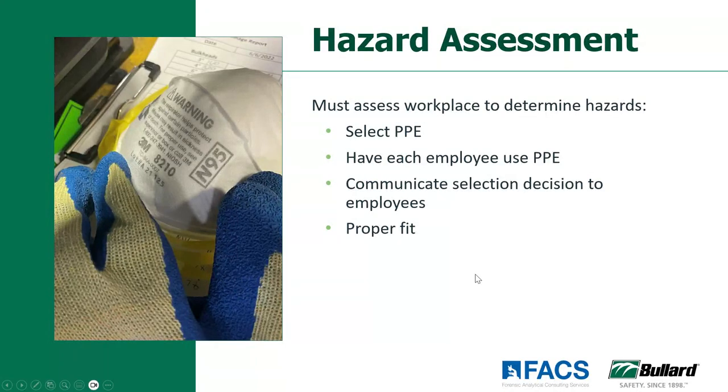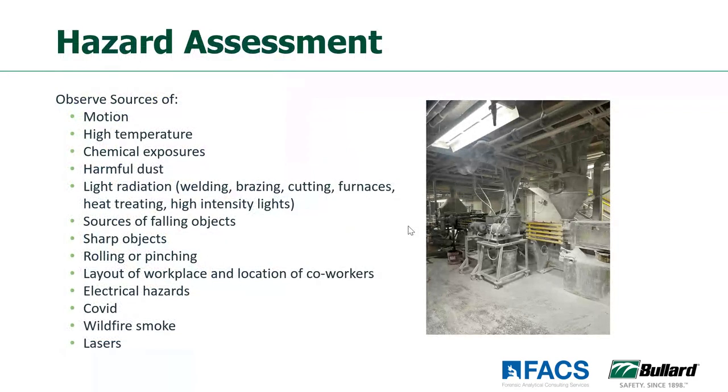So how do we do our hazard assessment? We want to look at the end of the hazard assessment — making sure the PPE that's selected is the right PPE, making sure employees are using it, and communicating this appropriately so that everything fits properly. What are we looking at in the hazard assessment? We have to consider anything that may impact the employee: any penetration from machinery, any compression, chemical, harmful dust, sharp objects that may be in the work area. Maybe take a minute and look at this picture and tell us in the chat what hazards you might see in this photograph.